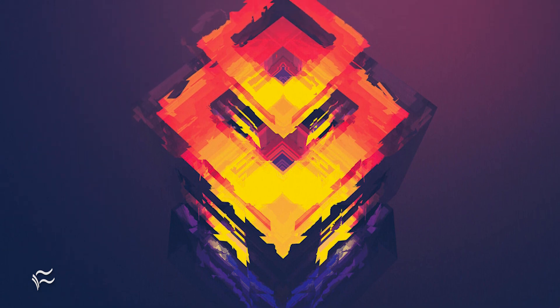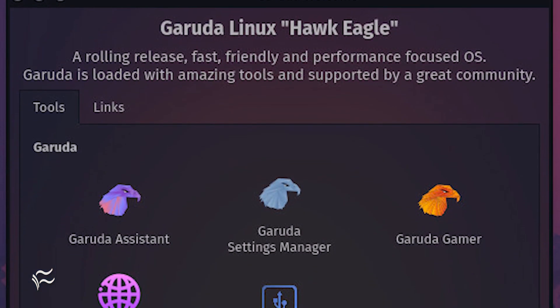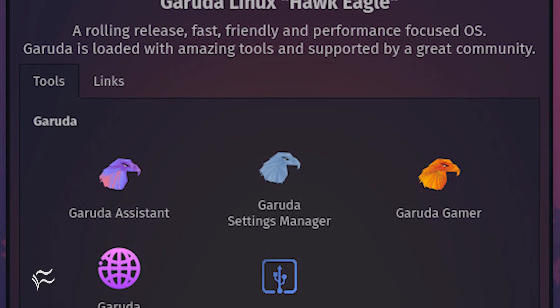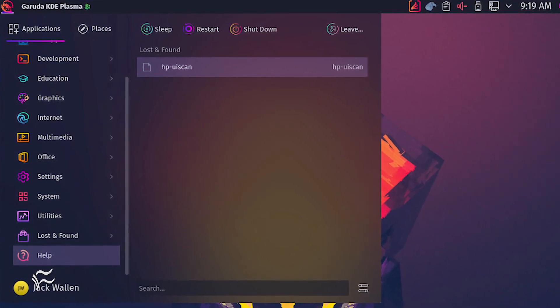One thing the developers have done is include a handy welcome tool to help you configure the desktop exactly as you want or need. Open the Garuda welcome tool and you'll have access to Garuda Assistant, settings manager, and plenty of other tools and features.